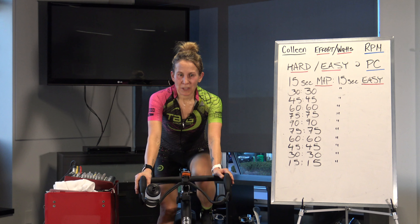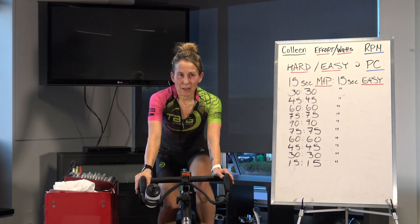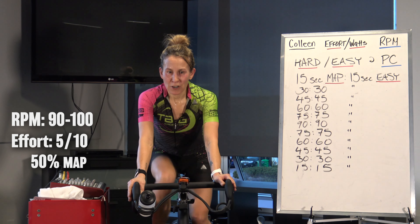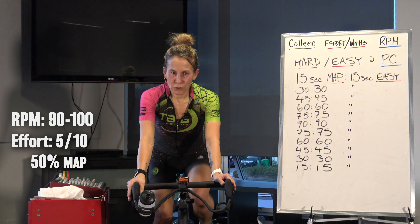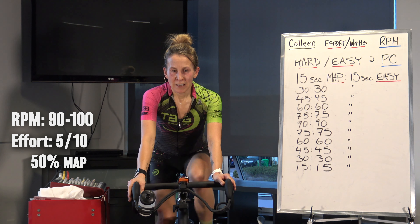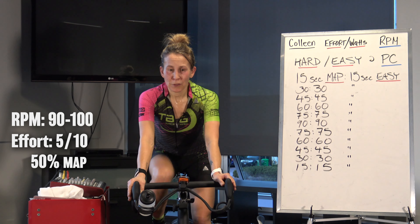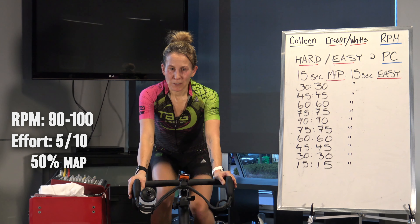So we're going to start with our five-minute warm-up. As you're getting your legs moving here, when you're ready, I'd like you to find your 50% at 90 to 100 RPM. So if you're just hopping on your bike, spend the first couple of minutes in and around your 3 out of 10, your 30%, and then move up to that 50.